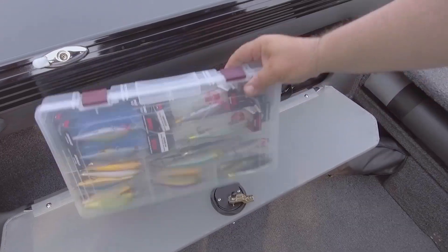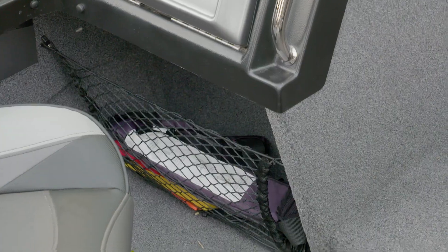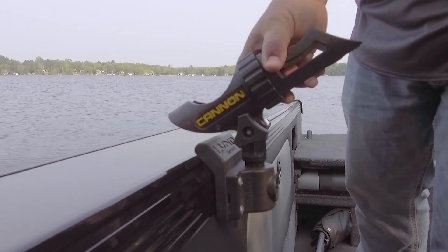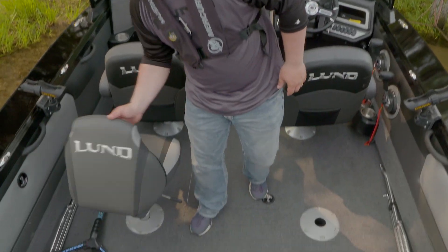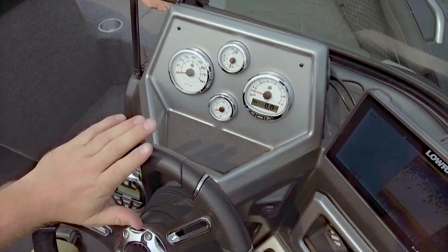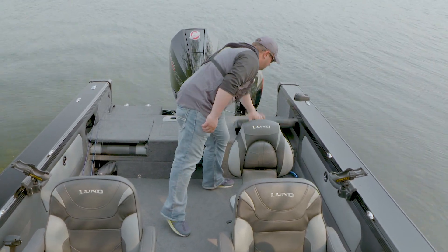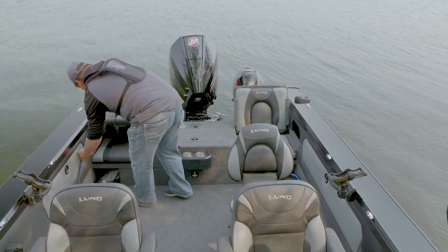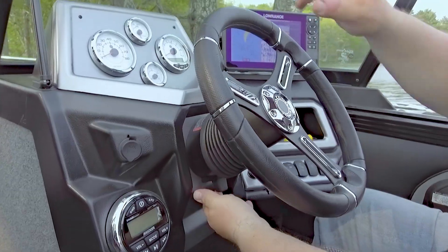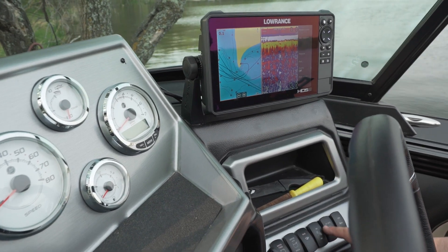Protected starboard storage and under-console cubbies for on-the-go grabbing. Lund sport track channel for mounting accessories without drilling holes in the boat. Standard air ride pedestal seating and hydraulic steering for car-like comfort and steering ease. The 1875 Tyee is rated for eight passengers while the 1975 can accommodate up to nine. A fully featured console with adjustable steering column and room for a large LCD fish finder.